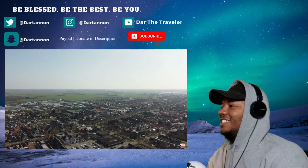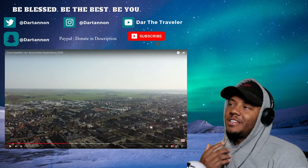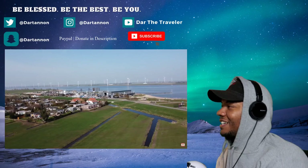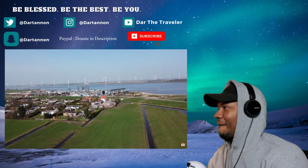Man, they look like a pretty big town. If you see this Gerbin, or anybody else from Spakenburg, let me know how many people live in this town. I can see the basketball courts — I could definitely visit and come shoot some hoops!